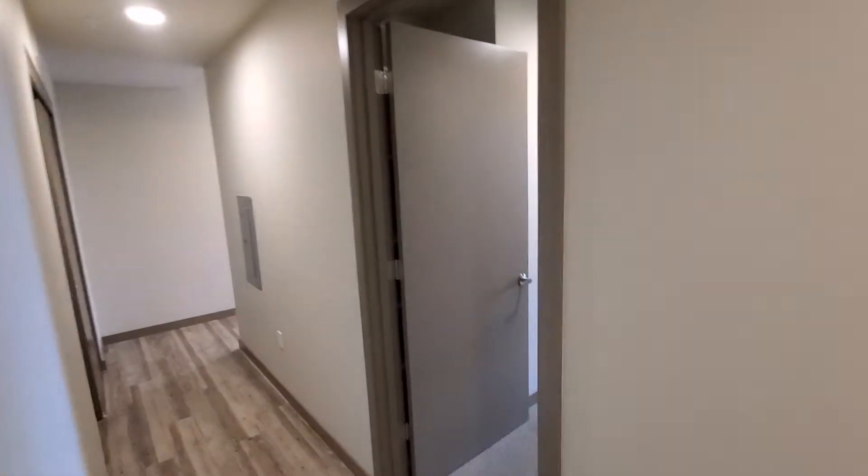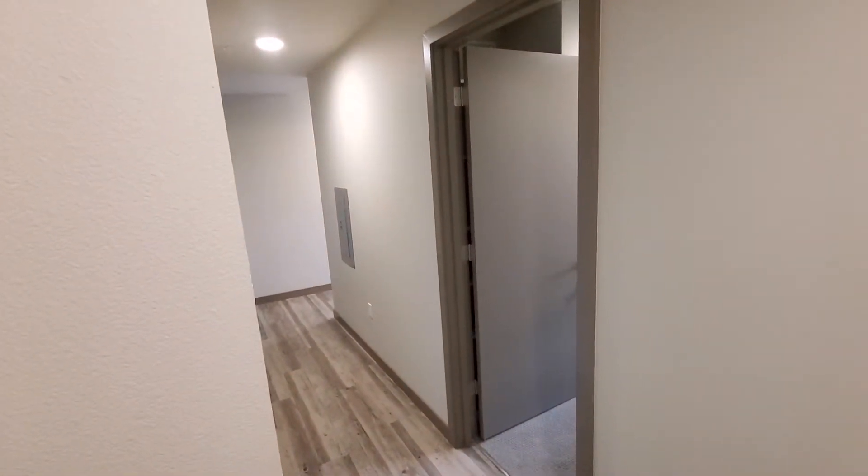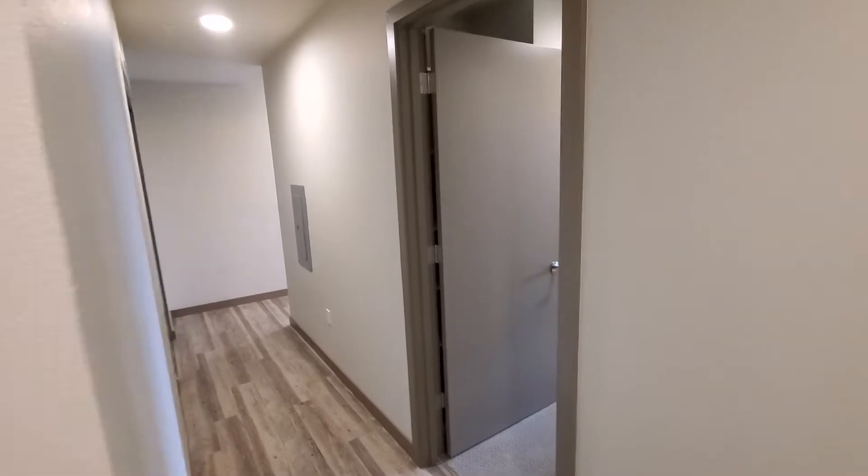This is apartment 216. It is a two-bedroom, two-bath apartment that is 957 total square feet.